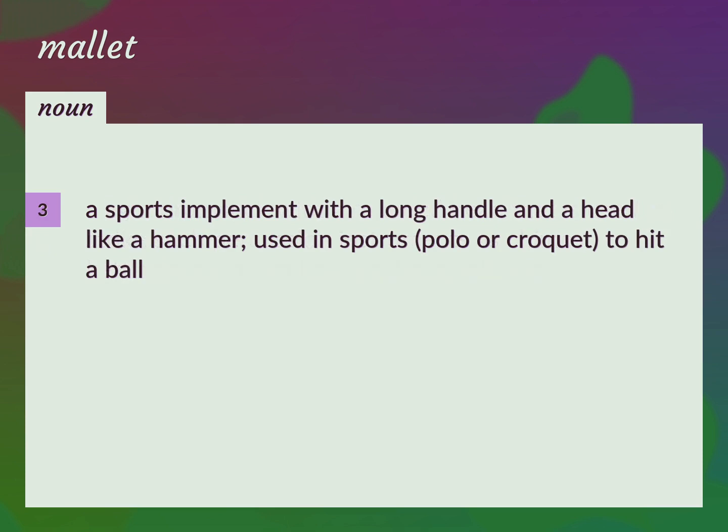A sports implement with a long handle and a head like a hammer, used in sports — polo or croquet — to hit a ball.